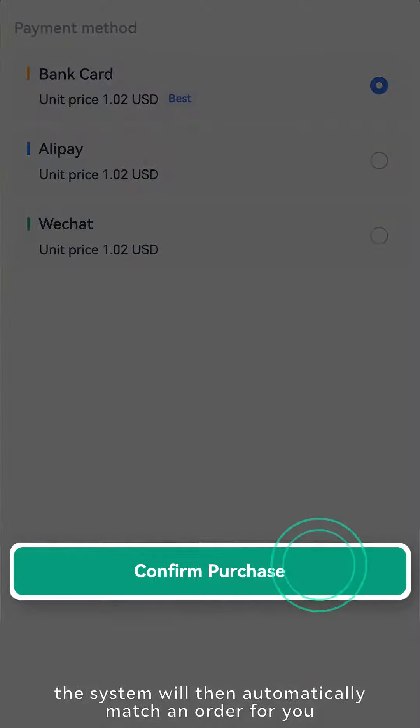If the seller fails to release tokens 5 minutes after the payment is completed, please click 'Contact Seller' to communicate with the seller. If the tokens are still not released 30 minutes later, please click 'I want to appeal.' The Gate.io customer service staff will negotiate for you immediately. Gate.io, your gateway to crypto.